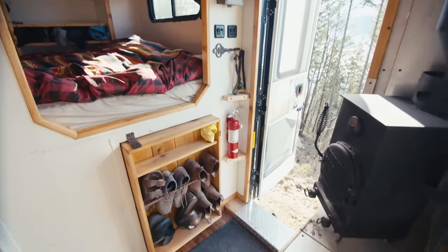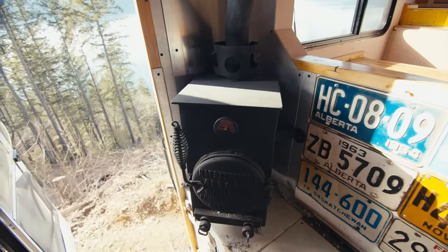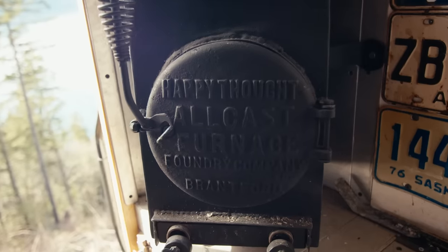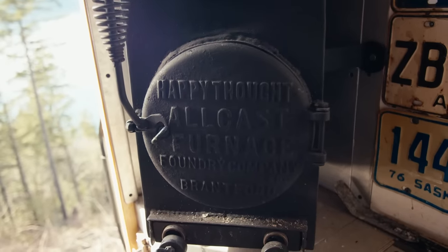Obviously I have a fire extinguisher, because right here I have a wood stove — and I actually built this wood stove myself. My grandpa gave me this really cool cast iron furnace door, so I just built a stove around that. My flue pipe is actually exhaust pipe, and this is a Cubic Mini flue pipe exit pipe.